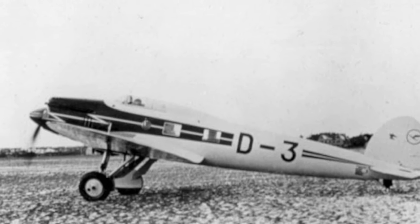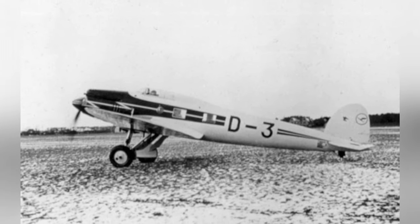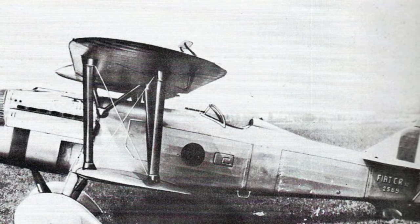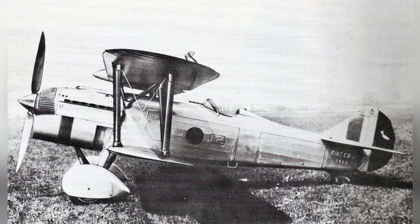An old Lufthansa mail plane, known as the E-70, is parked at an airfield. The exact date of the photo is not known. A photo of an Italian CR-32 biplane fighter sitting on the ground, but we don't know when it was taken.